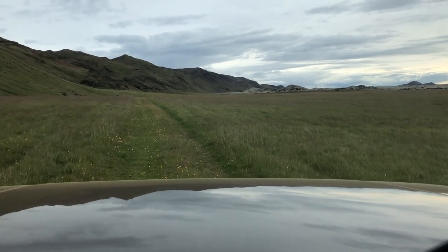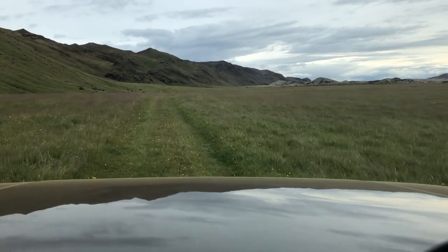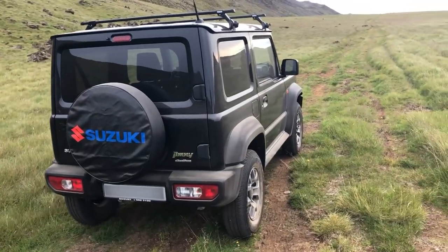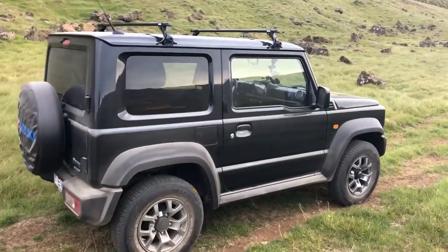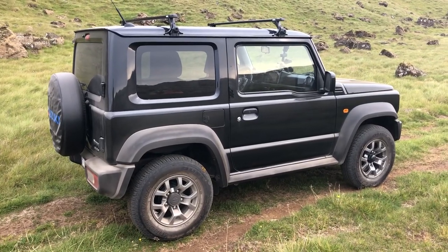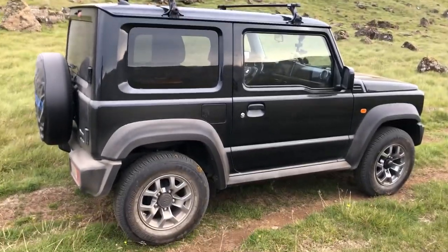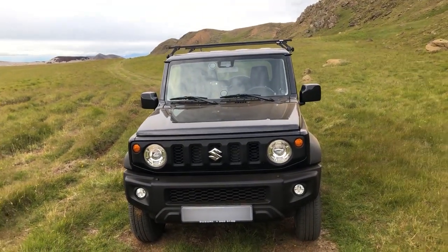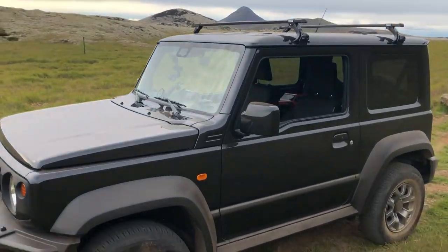Welcome everybody. In the last video I did on YouTube I promised I would bring an extended version of the big Jimny build, and here it is. We have to go back to the beginning. When I bought the car it was brand new, and I was thinking to myself what kind of build can I visualize. I was trying to achieve two goals: that it would be a daily driver, and that I could go off-roading in the most extreme conditions as we have here in Iceland.